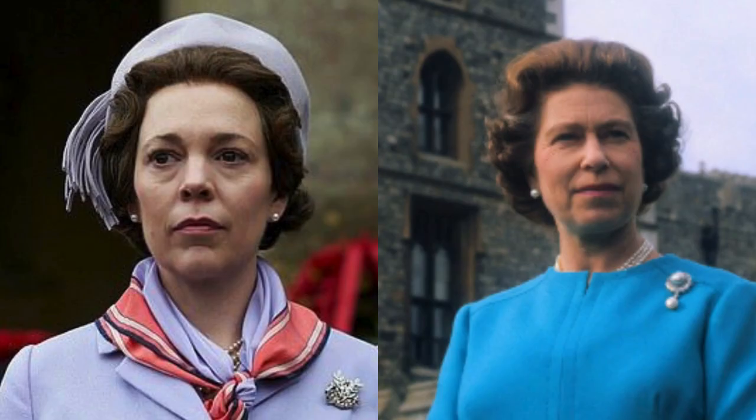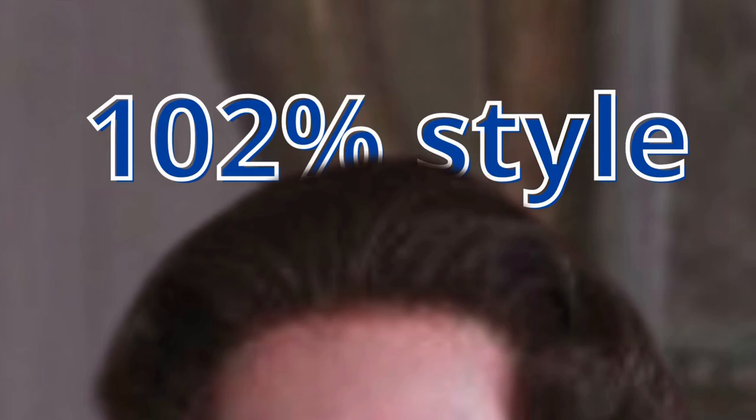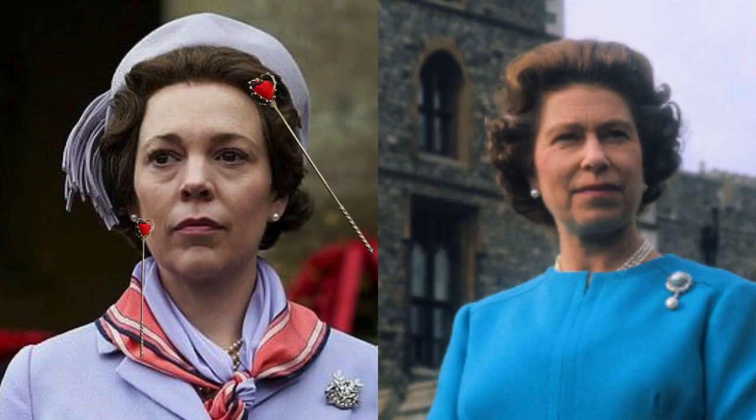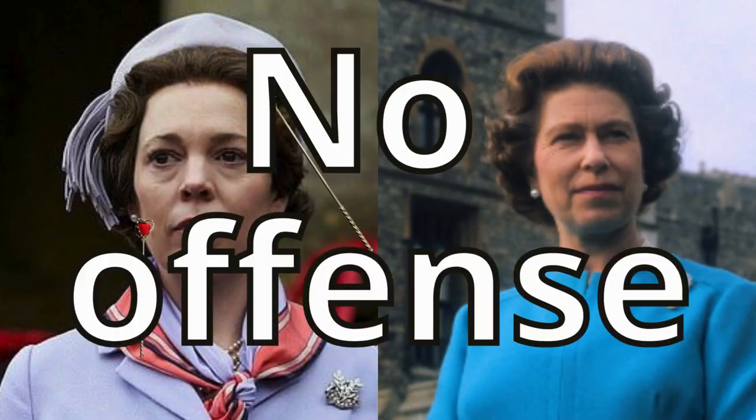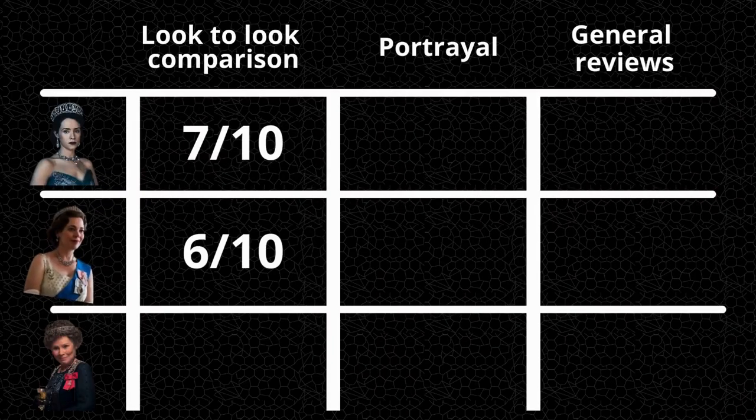Now Olivia Colman's version — the first thing I immediately notice is her hair. How accurate is that supposed to be? That's like 102%. What I also like are her earrings. The wrinkles look surprisingly similar. I think I'll give it a 6 out of 10.